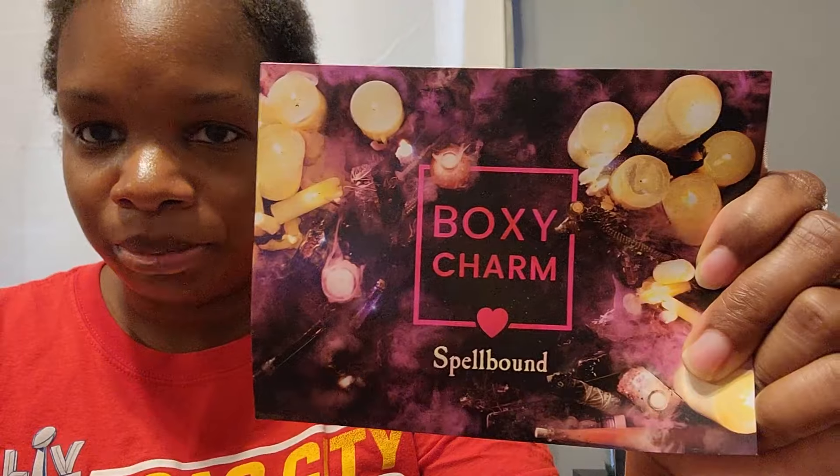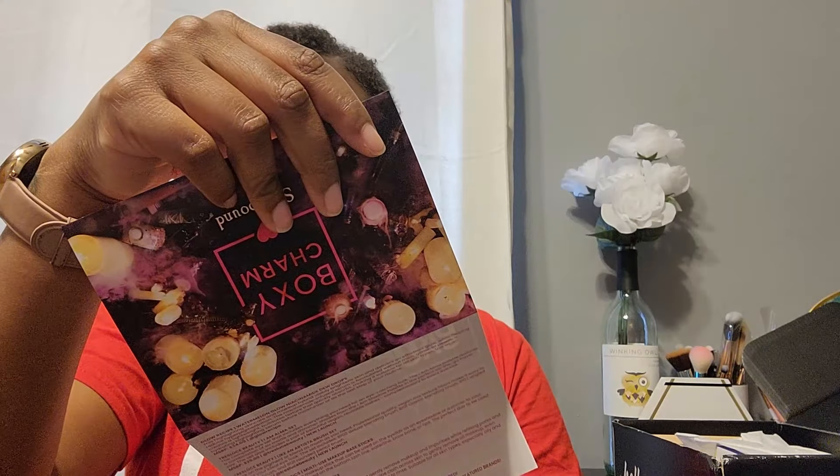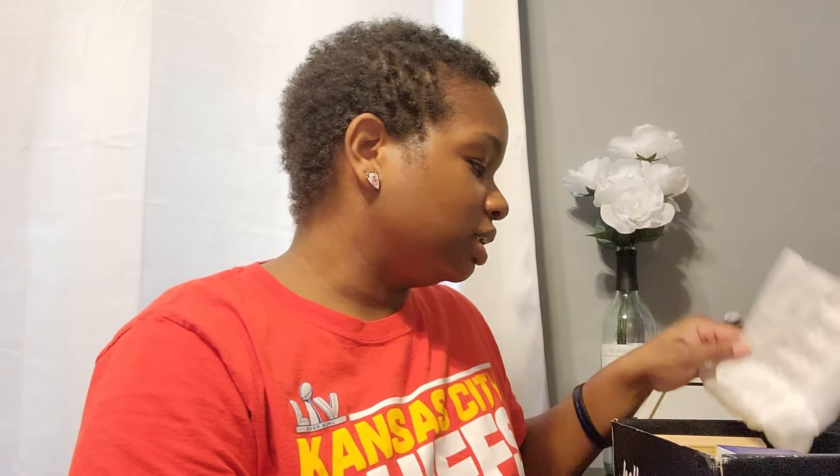Alright, now let's see what we have in the BoxyCharm box. I opened it up — this one's different! Normally it's pink inside but it's black, which is one of my favorite colors. The theme is 'Spellbound,' so it's like a Halloween-type theme. Isn't that pretty? It lists everything on the back but I just like to look in there and see.